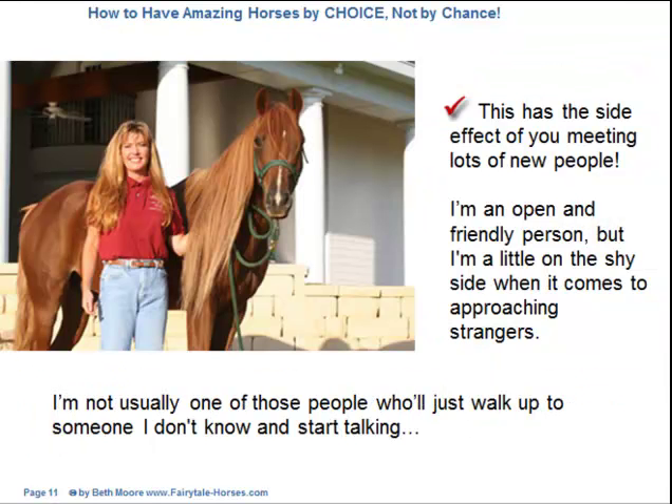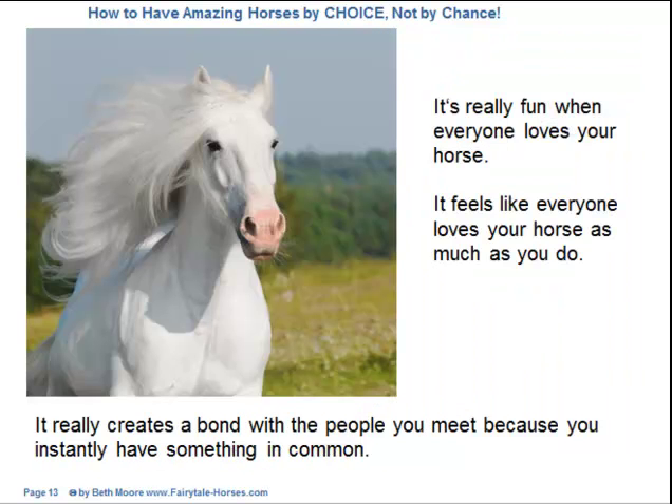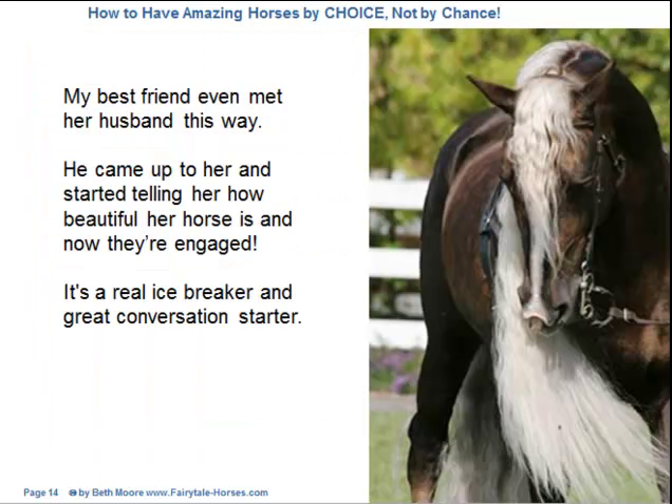This has the side effect of you meeting lots of new people. I'm an open and friendly person, but I'm a little on the shy side when it comes to approaching strangers. But as soon as I show up with one of my horses, everyone comes to me and starts talking. I can't tell you how many new friends I've made because of this. It's really fun when everyone loves your horse as much as you do. It really creates a bond with the people you meet because you instantly have something in common. My best friend even met her husband this way — he came up to her and started telling her how beautiful her horse is, and now they're engaged. It's a real icebreaker and great conversation starter.